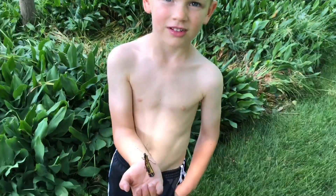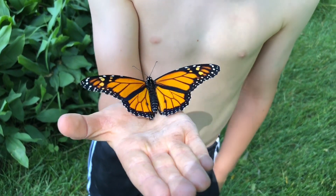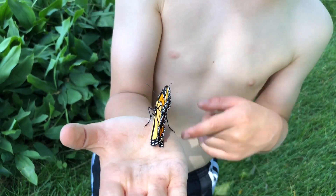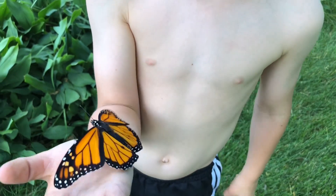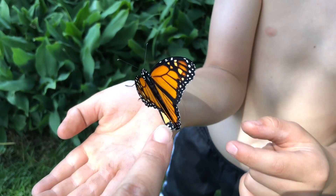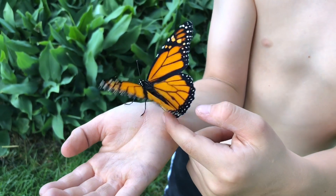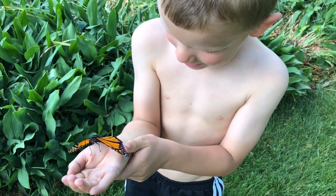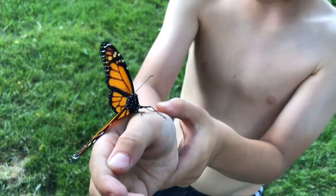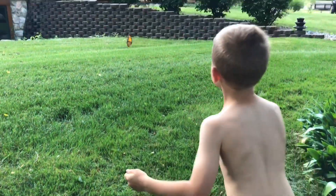This is a girl! How can you tell? Because of the beautiful black spots on her wings — see right here, when she opens up she's got two black spots on her hind wings right there, showing that it's a girl. All right, why don't you go put her on the plants there? I want to keep holding her. Oh, I know — there she goes!